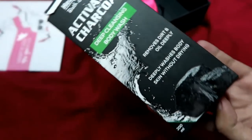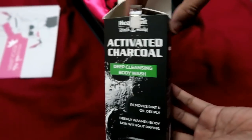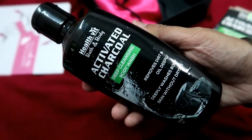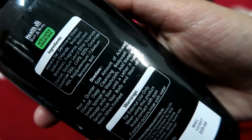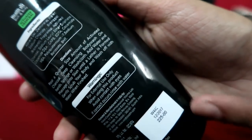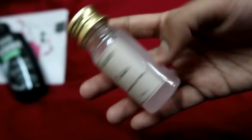The first thing we have is an Activated Charcoal Deep Cleansing Body Wash. This is something new for me — frankly speaking, a charcoal body wash, I have not heard of it before. It says it removes dirt and oil deeply. It's a full size product — 200 ml for 225 rupees. It's black in color and the smell is like a normal body wash. I am very excited to try this out — even my mom asked for it but I said sorry, maybe next time!